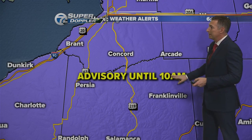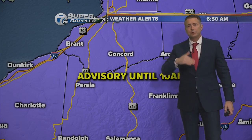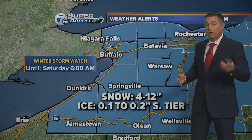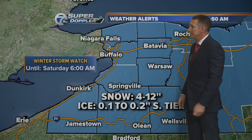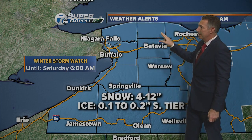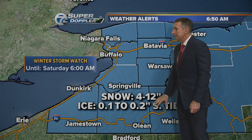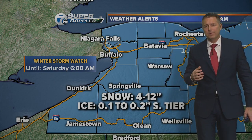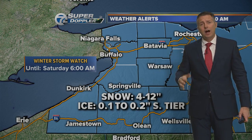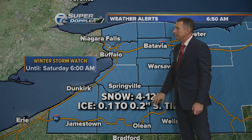Now south of Buffalo, the advisory will expire at 10 a.m. as temperatures will climb above 32 degrees. A winter storm watch is now posted for all of western New York starting at 6 p.m. tonight for snow — about 4 to 12 inches of accumulation, with the highest amounts near the Lake Ontario shoreline. Then heading south of Buffalo across the southern tier, we're talking about an icing event. We could see a tenth to two-tenths of an inch of ice accumulate overnight tonight into early Friday for areas south of Buffalo.